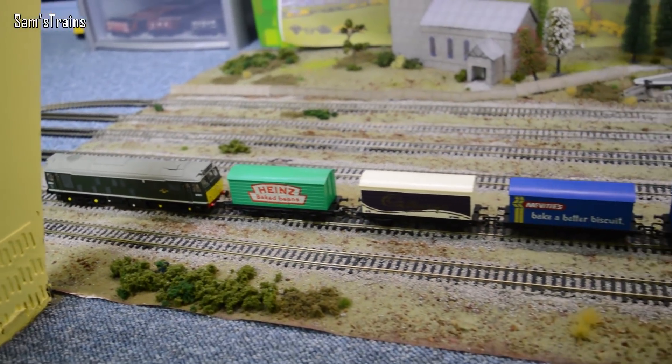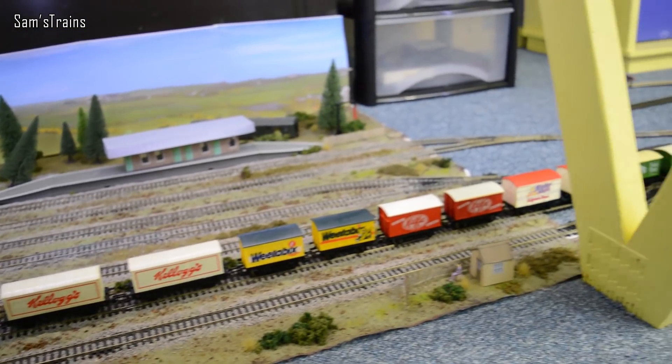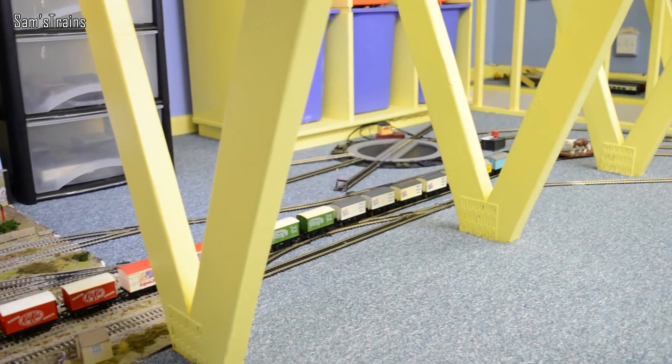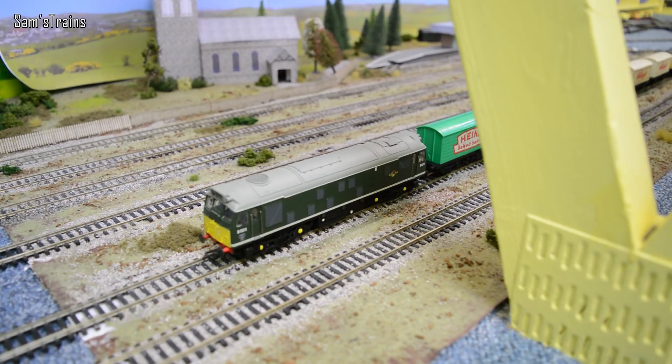Next up we have a diesel loco, that's the Bachmann Class 25, and she is going to be pulling a massive range of different branded food wagons. As you can see there's literally everything on there as far as the eye can see. Oh, and Bullman, you better get off this train mate - it might not be summer anymore but I'll still have me a burger if you're on the food train. Let's get this lot started then - a lovely diesel food train!